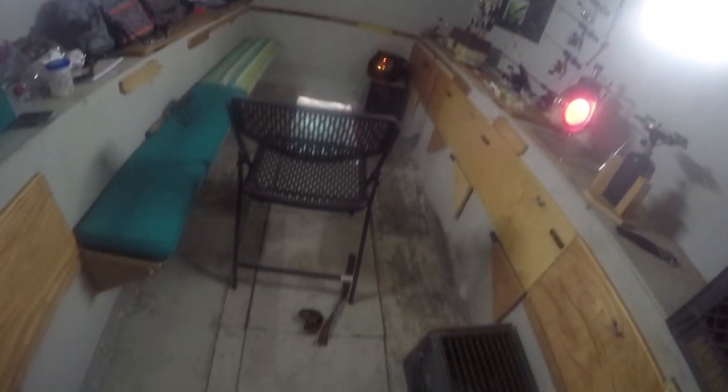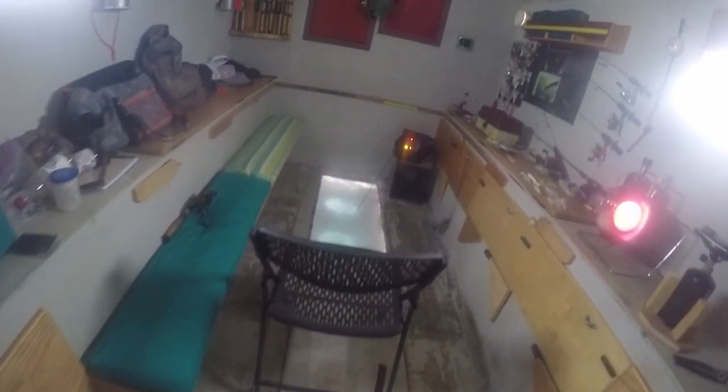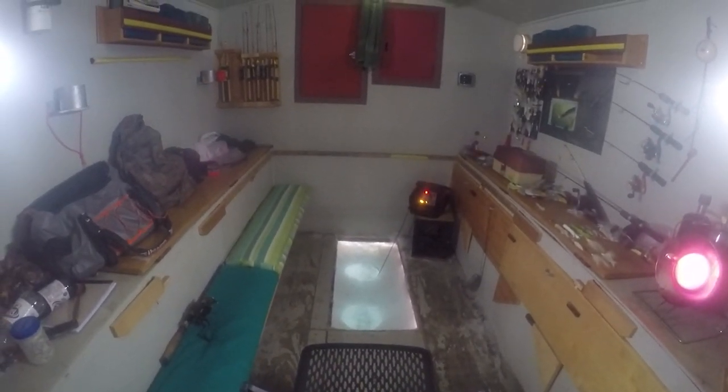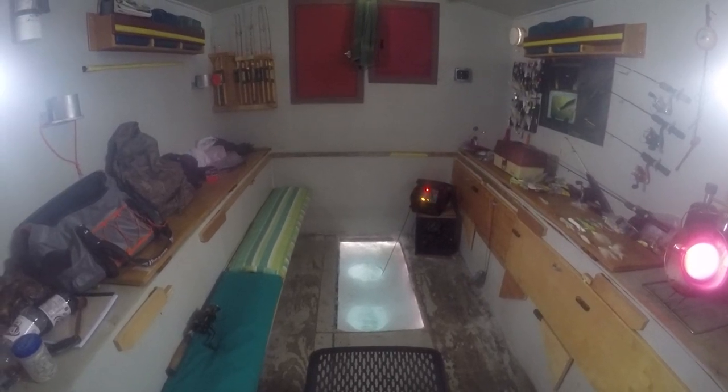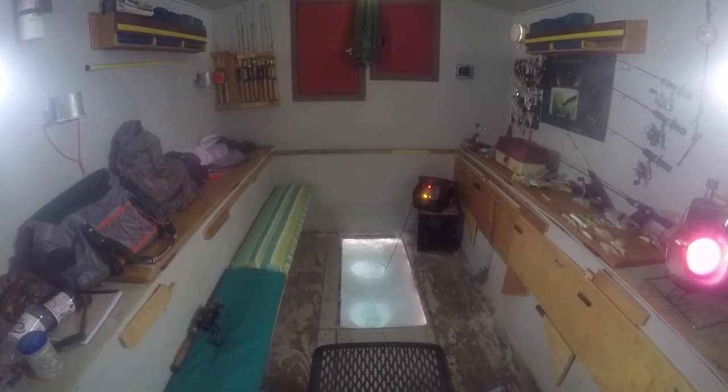The floorboards come out all the way through the center and we can fish as many as nine people in here — just take that folding chair out of the floor and sit on the benches. I've only got one floorboard out today since I'm fishing alone. I've got one hole for the transducer and one hole to jig through. Let me go outside and show you how this thing is built.